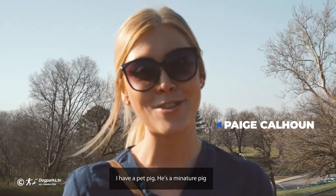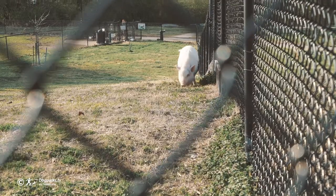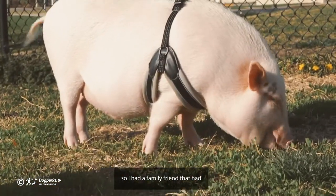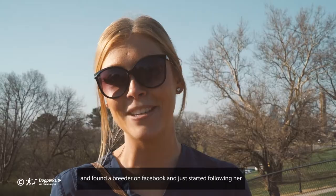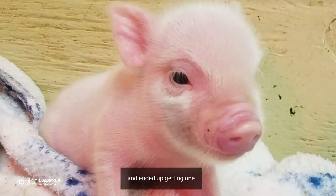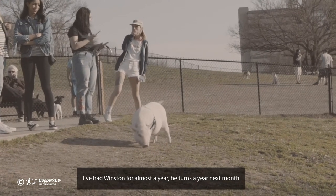I have a pet pig. He's a miniature pig, and my pig's name is Winston. I always wanted a pig growing up. I had a family friend that had a pot-bellied pig and just became interested in them, found a breeder on Facebook, started following her, and ended up getting one. I've had Winston for almost a year — he turns a year next month, actually.